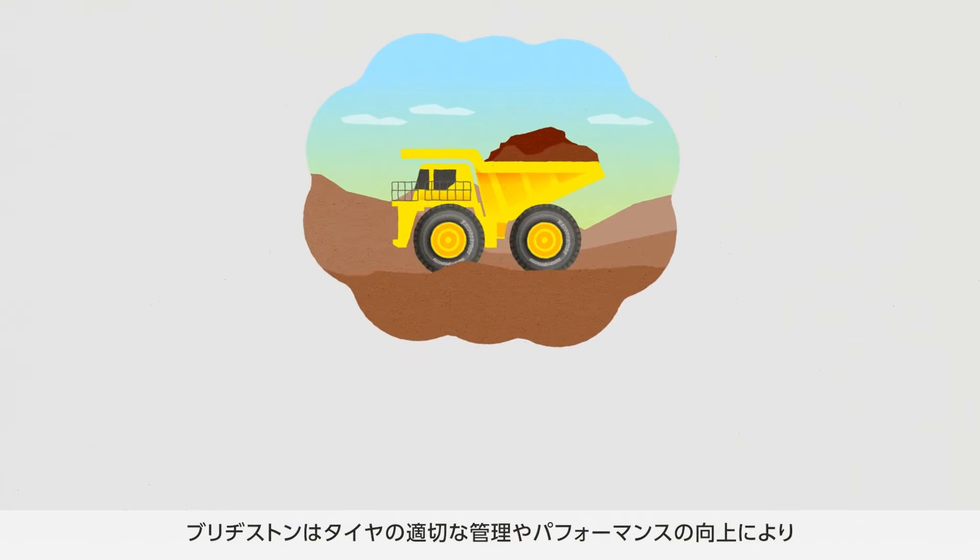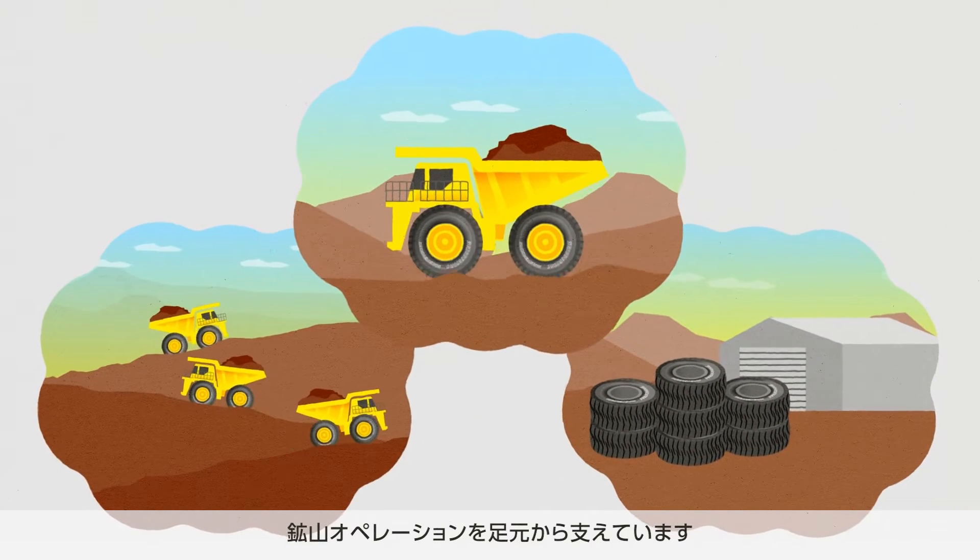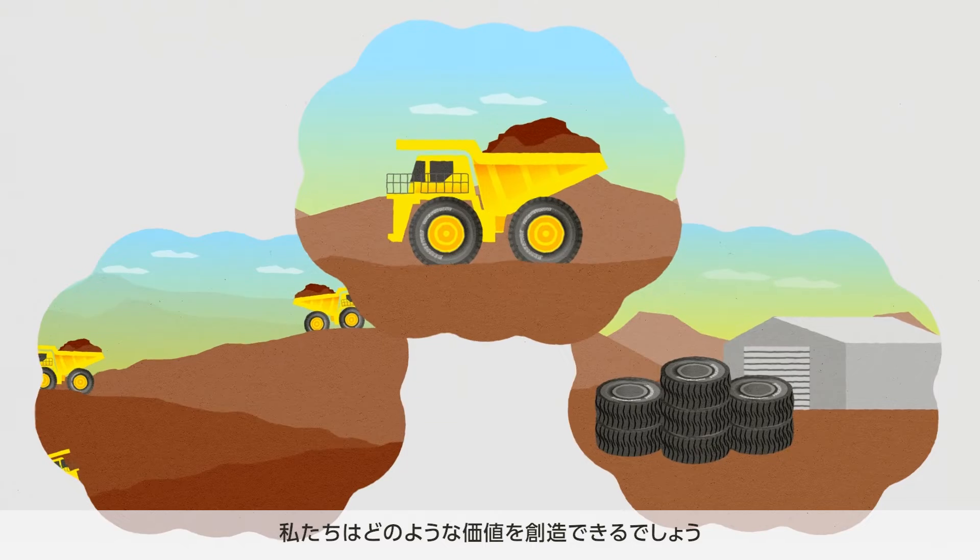Bridgestone supports mining operations through the proper management, maintenance, and increasing performance of tires. What value can Bridgestone create?